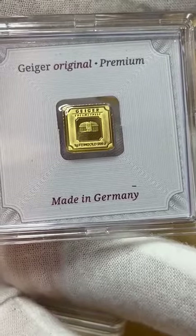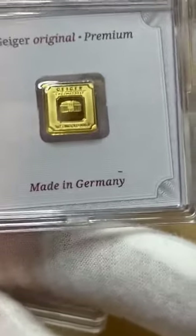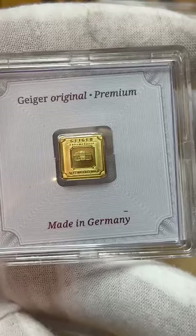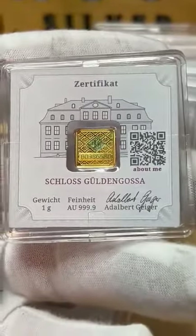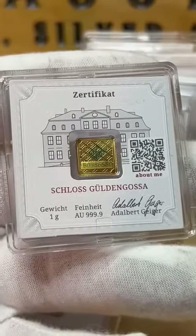The 1 gram Geiger Gold Emmental Gold Bar has the highest purity of gold at 99.999%. Each 1 gram Geiger Emmental Gold Bar features a unique serial number which is laser etched on its surface, ensuring complete security against any duplication or alteration.